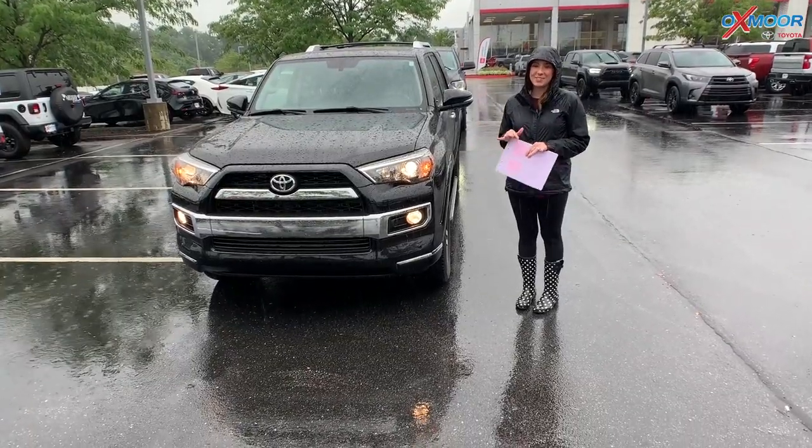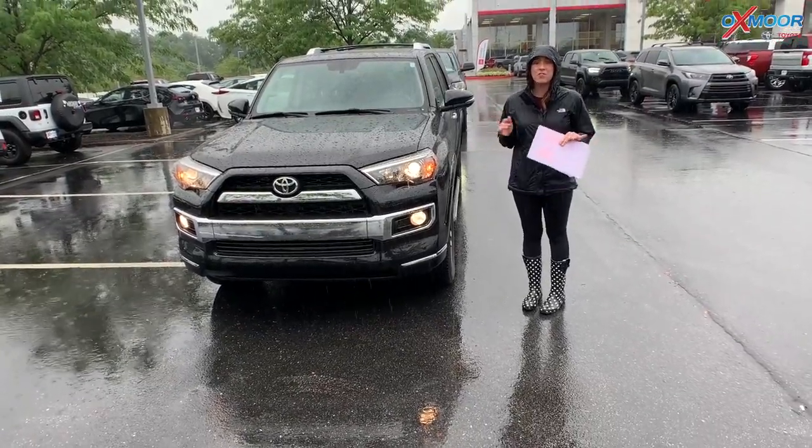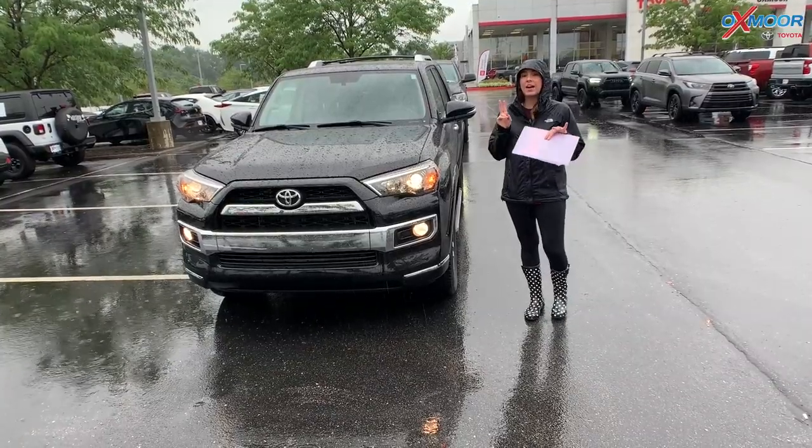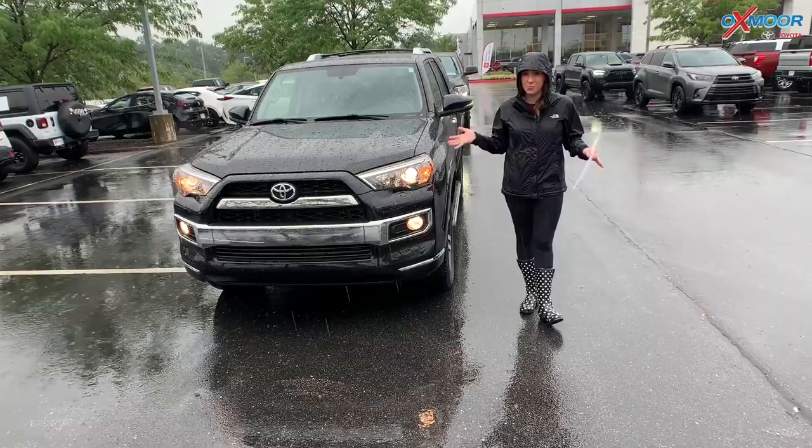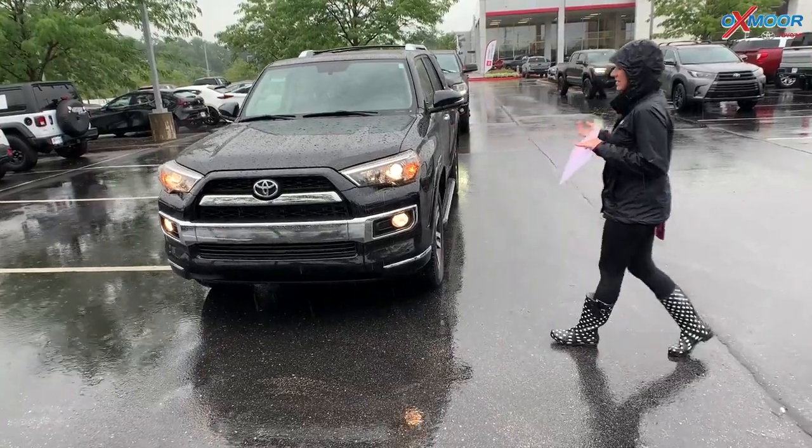Hey everyone, it's Gabrielle over here at Oxmoor Toyota today for our pre-owned vehicles of the week. This week we have two certified Toyotas that we want to share with you, both of which are almost brand new. So let's go ahead and go over some details on this one.